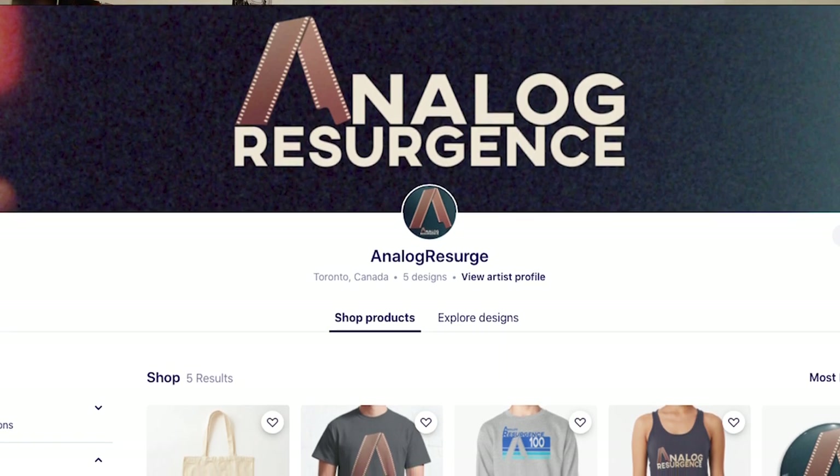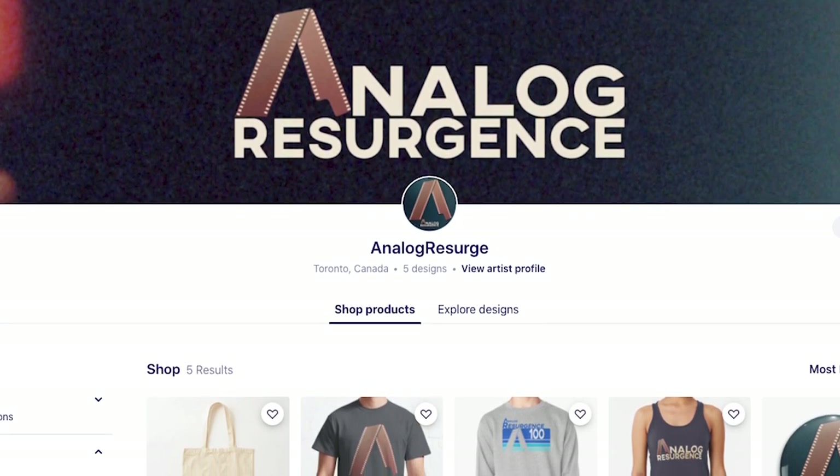I hope you all enjoyed this video about 16 millimeter projectors. There's merch now for the channel — you can get stuff that says Analog Resurgence and a few other things. There's a link in the description below. It's all just to support the channel and keep it alive, so more Super 8, 16mm, and bigger projects are coming in the future — check it out if you're interested.